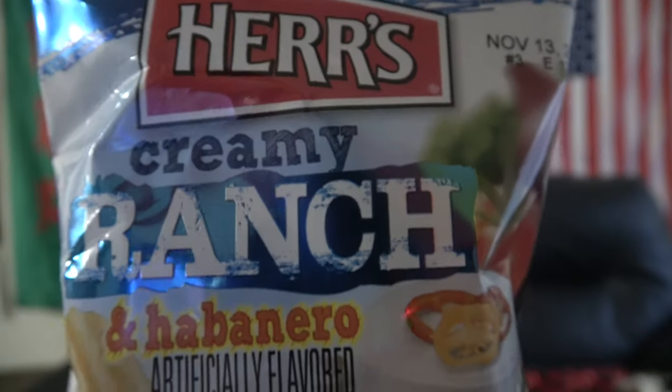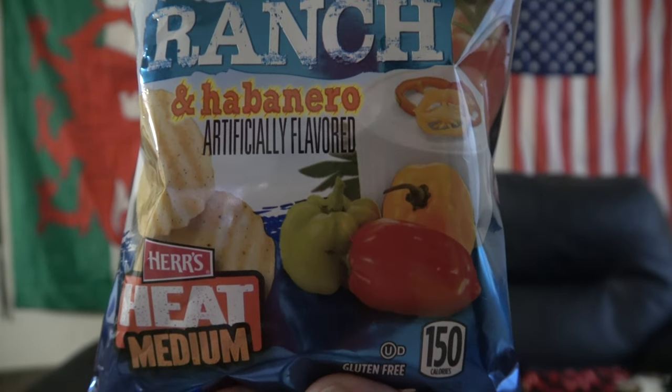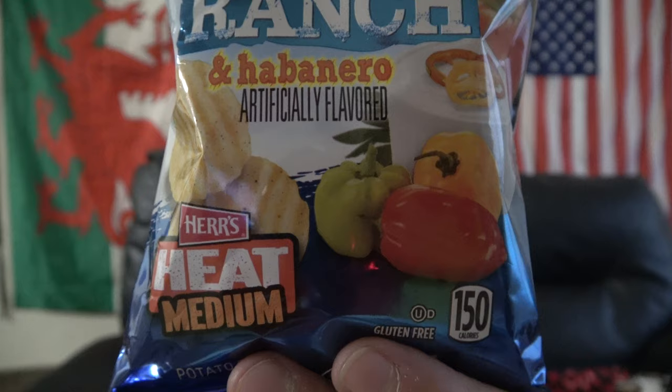Herr's. You guys know the name. Now they have some interesting cheese puff products. This is a new one that I have not seen before. Look at that — it is their Creamy Ranch and Habanero Artificially Flavored Potato Chips.